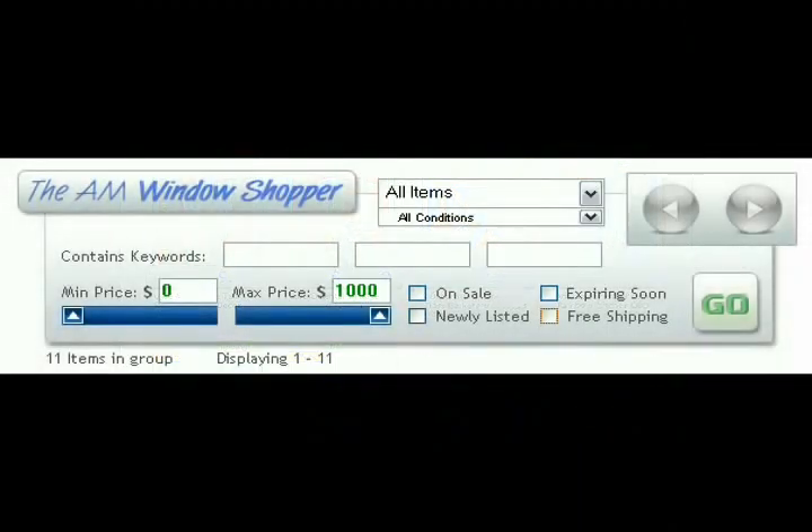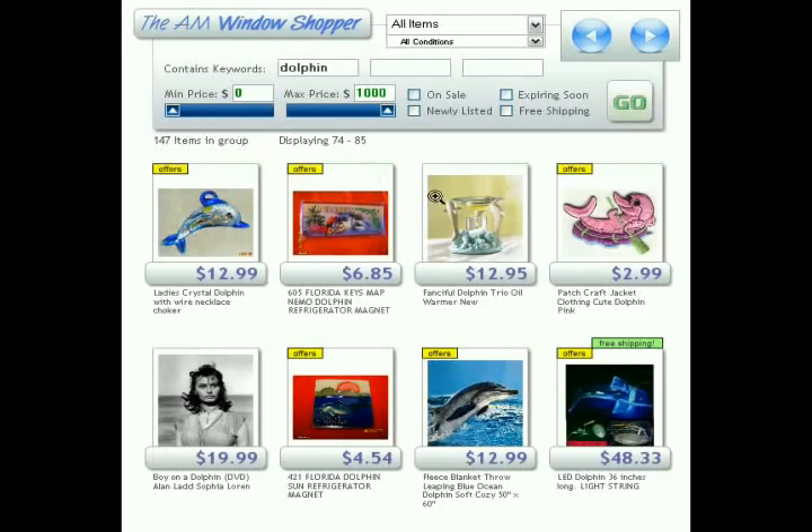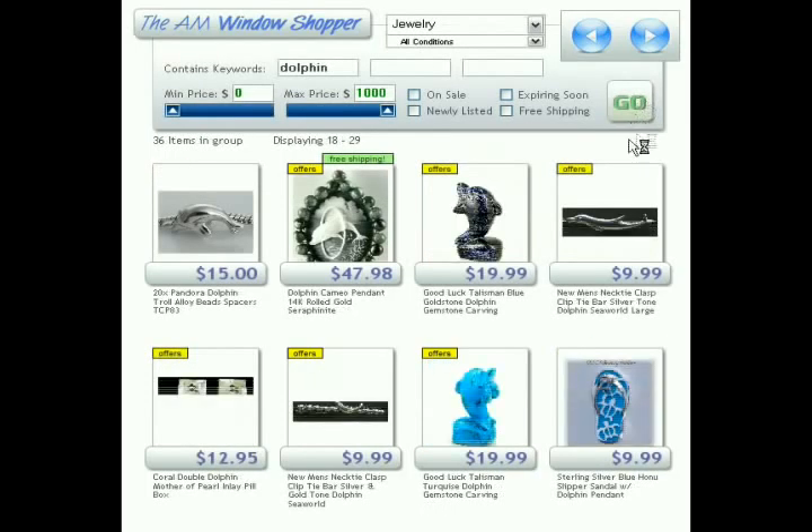Let's do a real-world test. I've zeroed out all parameters — all items, all conditions, no minimum or maximum price, blank keywords. I'm a theoretical buyer shopping for my sister's birthday. She loves dolphins, so I'll type in 'dolphin' and hit go. We get 147 items in the result group — things from necklaces to magnets to posters to DVD movies. Then I remember she likes jewelry, so I'll narrow the search by adding a jewelry category. We're now down to 36 items, giving us a more reasonable pool of listings to choose from.